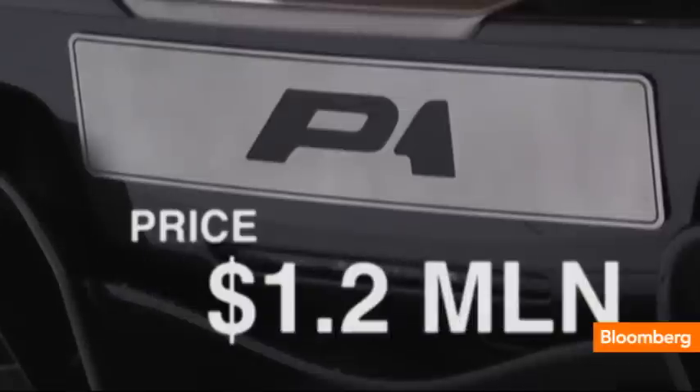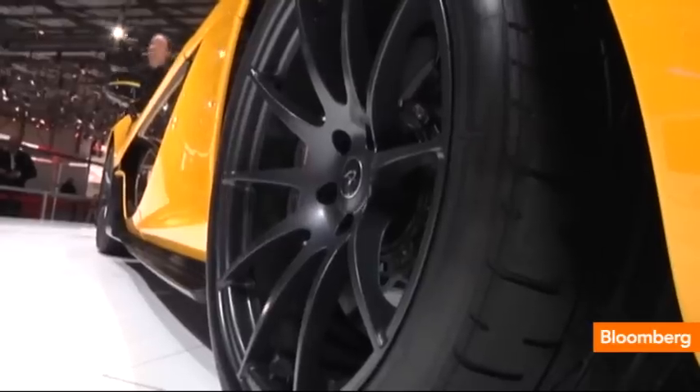McLaren P1 will cost $1.2 million. Demand is very high for this type of car. We are going to remain very exclusive. We've set the total volume at 375.